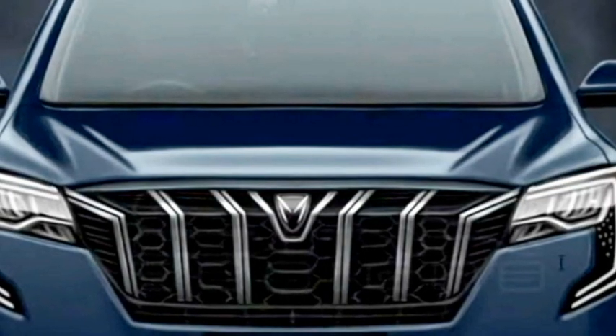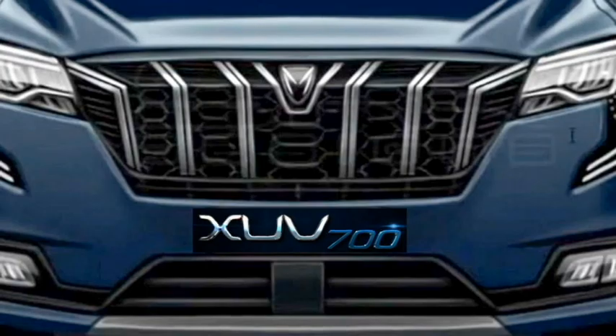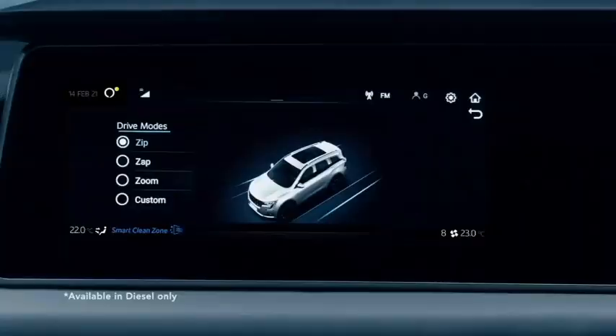According to the information, the SUV will be available with a six- or seven-seater layout. The six-seater variant will get captain seats in the middle row. Additional feature highlights include dual-zone Wi-Fi and Alexa connectivity, and an artificial intelligence system.